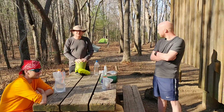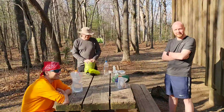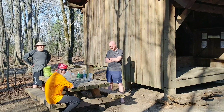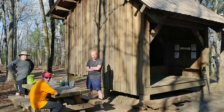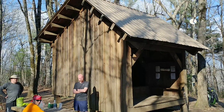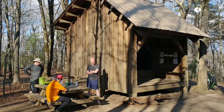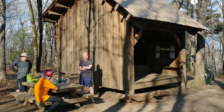Looks like we got somebody else hanging out way back in the back there. But these guys are starting their long-distance journey to Maine, and this is your first night, is it not, or did you stay on Springer? First night. Second night for me. And here they are at Hawk Mountain Shelter. Very surprising that there's not about 40 other people here today because they're definitely on the trail somewhere.